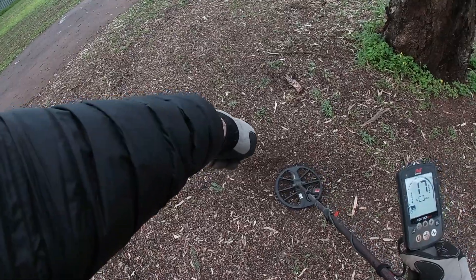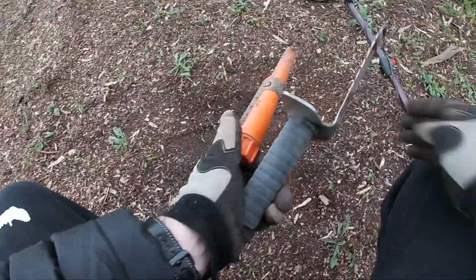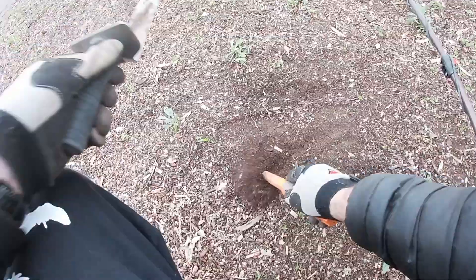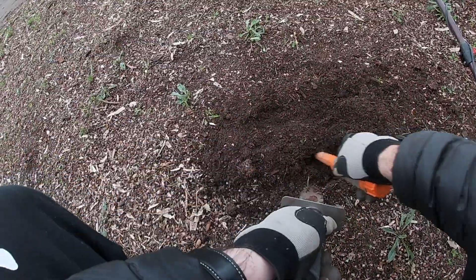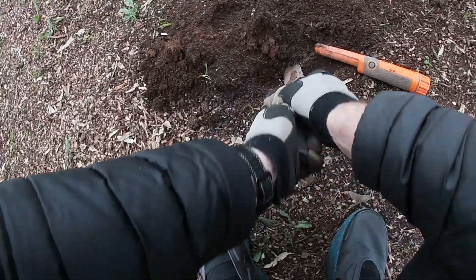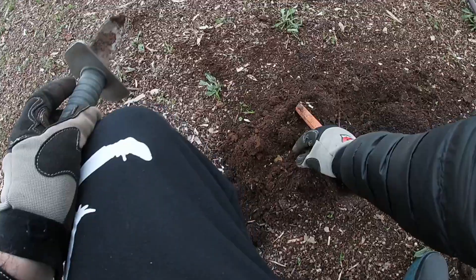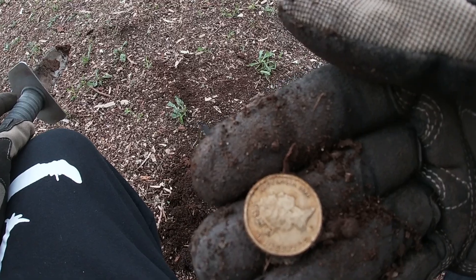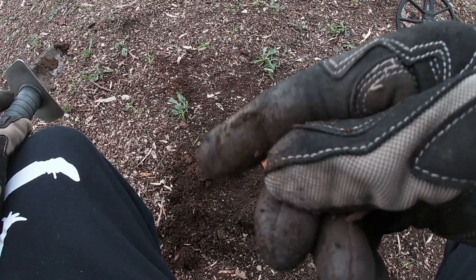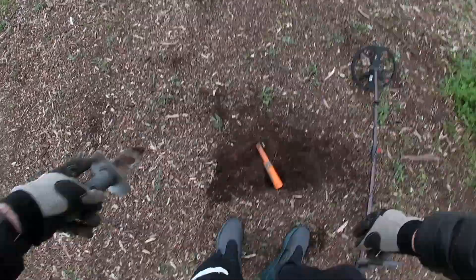Just in that target I just dug, the detector is saying there's also something next to it. Could be a mini coin spill. This is right next door — yes, it was a mini coin spill. 1988 thriller coin. That's why it's always best to go back over your targets.